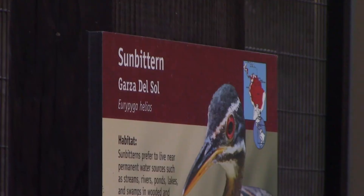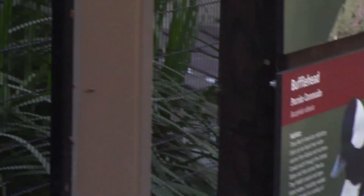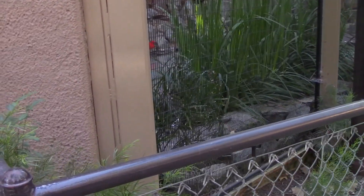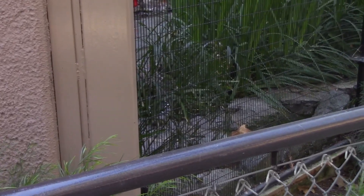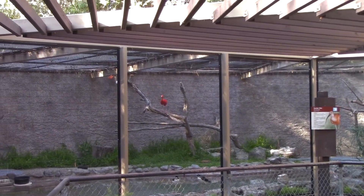Those guys right there — the sun bitterns. And the buffalo heads. I'm guessing the buffalo heads are — oh, there's a buffalo head right there. It's kind of hidden but it's right there. Oh wait, that's not a buffalo head, that's a stilt. Pretty bird, too. Look at that.